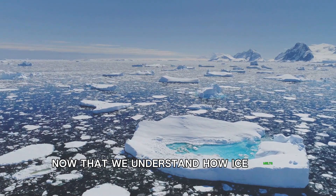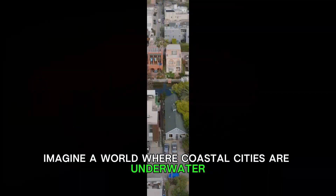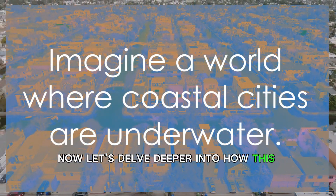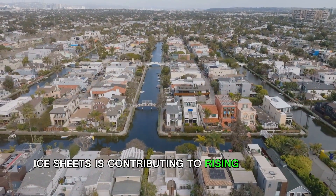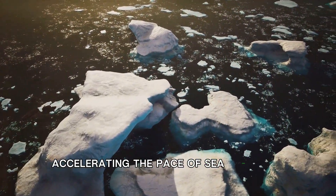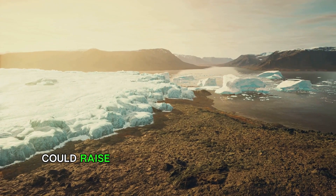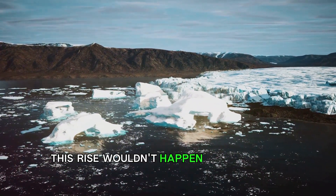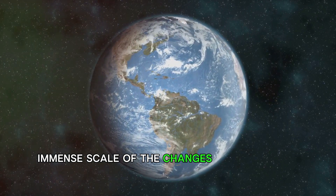Now that we understand how ice melts, let's explore the consequences. Imagine a world where coastal cities are underwater — this could be our reality if all of Greenland's ice melts. The melting ice from Greenland's ice sheets is contributing to rising sea levels. It's not just a droplet in the ocean, but a significant factor accelerating the pace of sea level rise. Greenland is host to enough ice that, if completely melted, could raise global sea levels by about 20 feet. It's a staggering figure — this rise wouldn't happen overnight, but it's a sobering reminder of the immense scale of the changes we're dealing with.